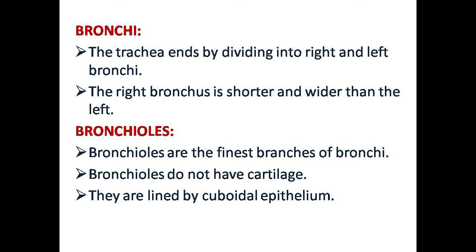The next one is bronchioles. They are formed by division of bronchi and are the finest branches of the bronchi. Bronchioles do not have cartilages. They are lined by cuboidal epithelium, unlike the trachea which has ciliated epithelium.